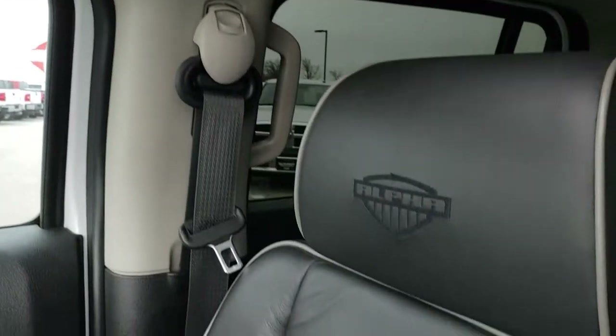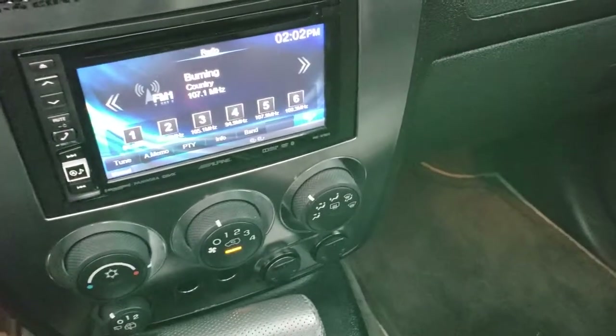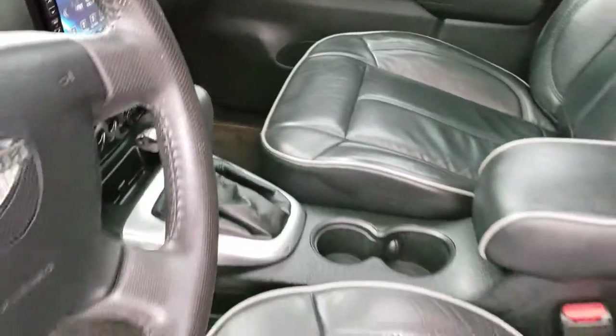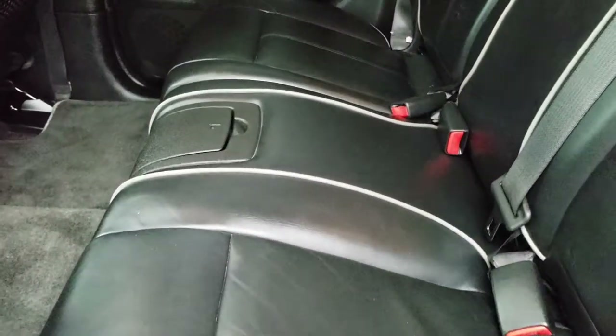Side curtain airbags are present. The passenger seat is just as clean as the driver's — no rips or tears — and you do get factory floor mats on that side. It has an automatic transmission. The back seats are just as clean as the front seats with no rips or tears back here. It does have the LATCH child safety system for car seats, and there are factory floor mats back here as well.